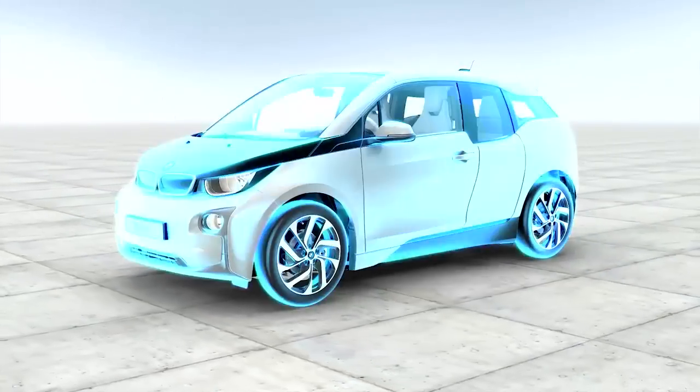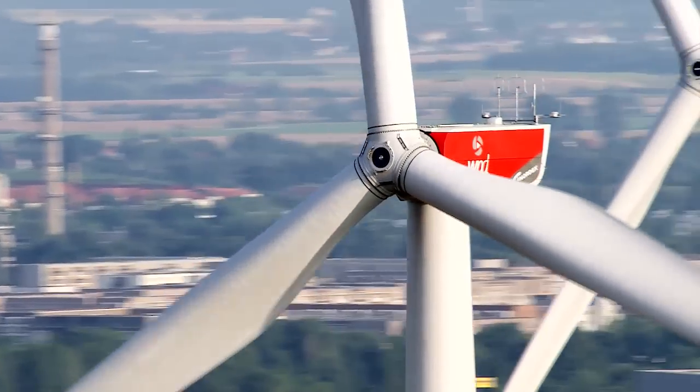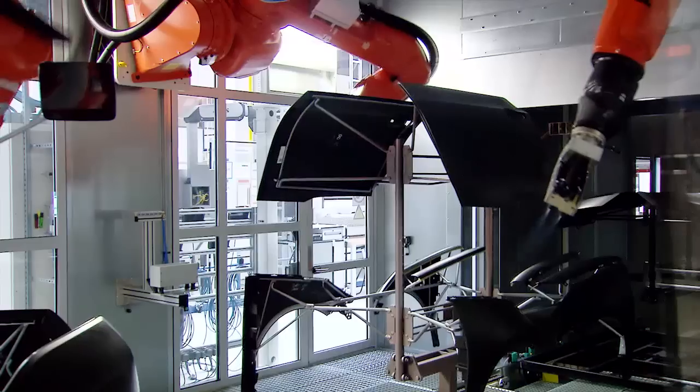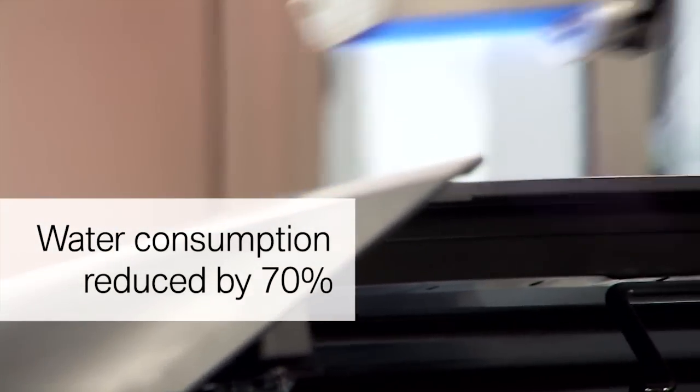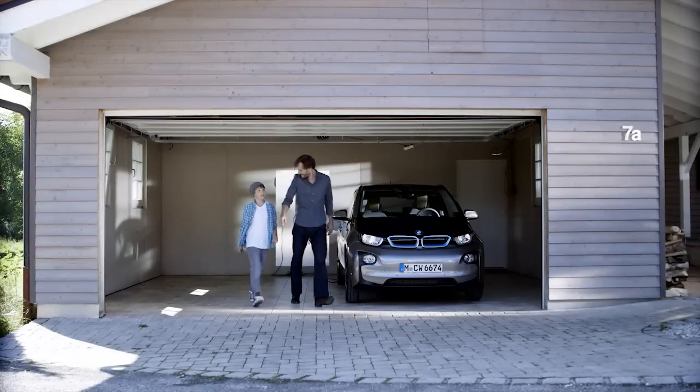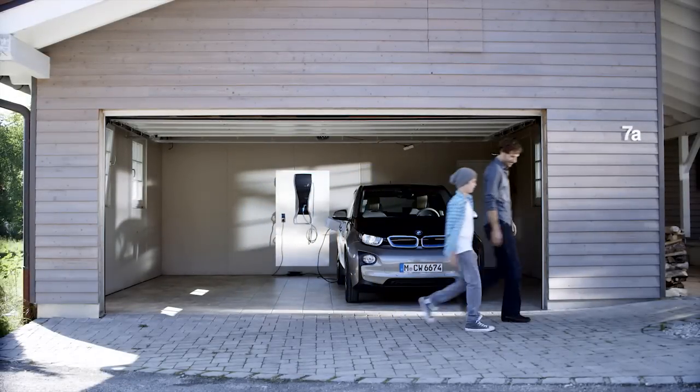Assembly is carried out at the BMWi plant in Leipzig, which draws 100% of its energy from regenerative sources. New spray techniques minimize paint consumption. The BMWi3 is based consistently on a sustainable design, from the raw materials right through to the trip home.